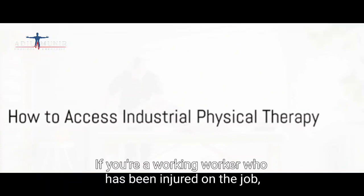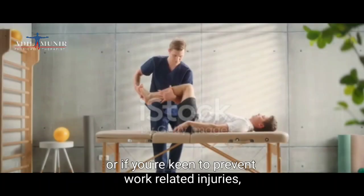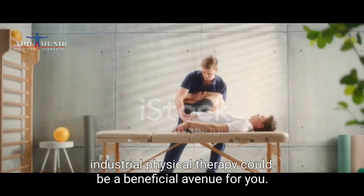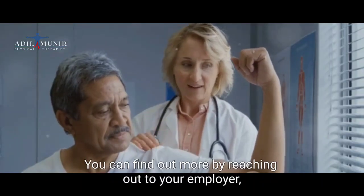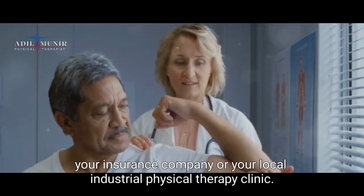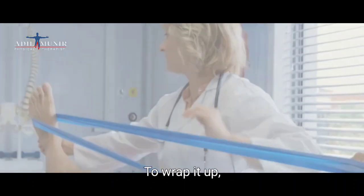If you're a worker who has been injured on the job, or if you're keen to prevent work-related injuries, industrial physical therapy could be a beneficial avenue for you. You can find out more by reaching out to your employer, your insurance company, or your local industrial physical therapy clinic.